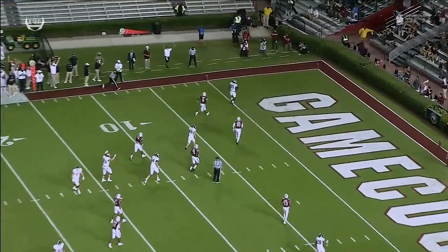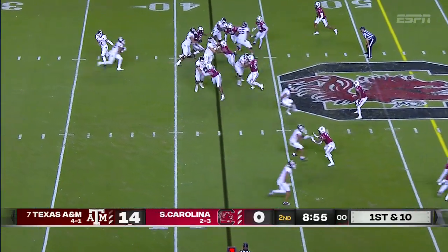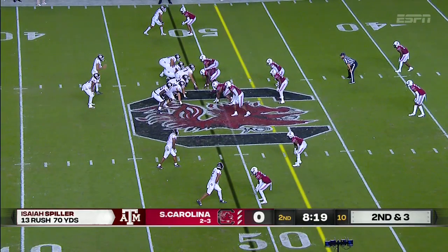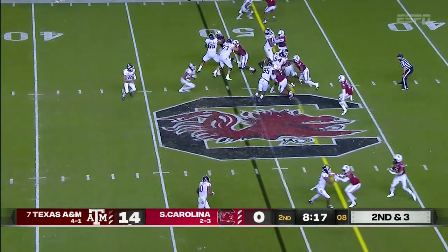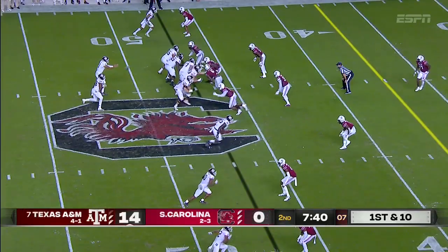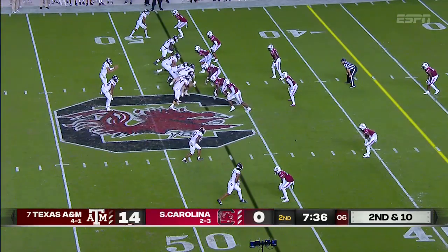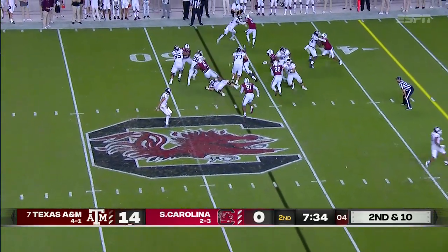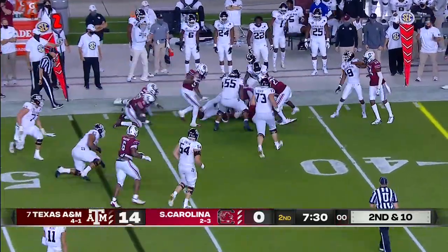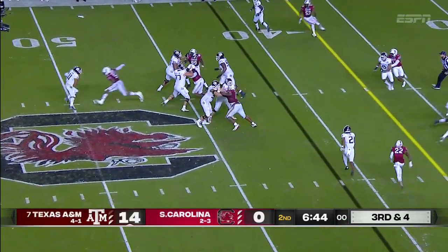Kellen Mond waits for him to come open, takes a shot. Single back formation. Spiller between the tackles — 5.4. Second down and three, Spiller again. Falls for 47 of South Carolina. Mond in combo in the first half. Spiller into the boundary — that's just four of seven tonight.